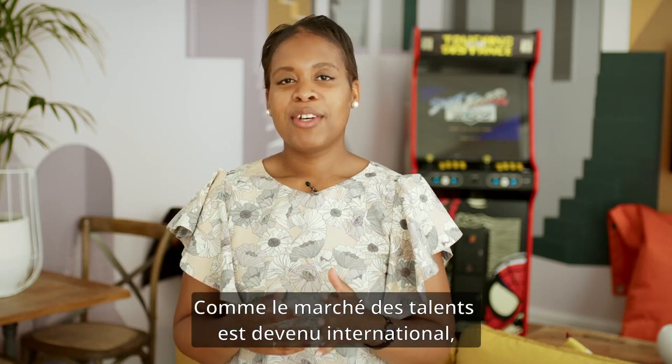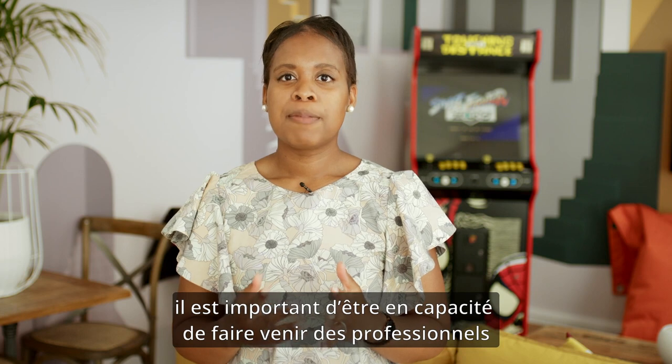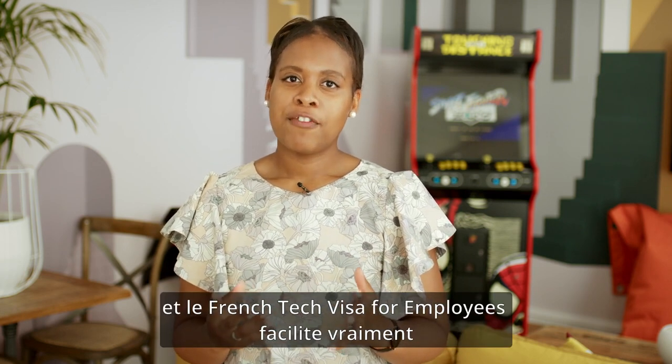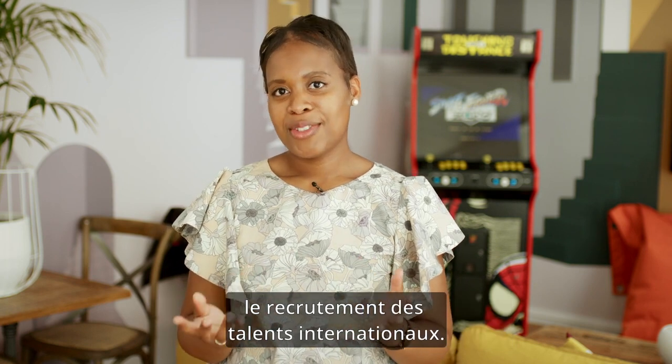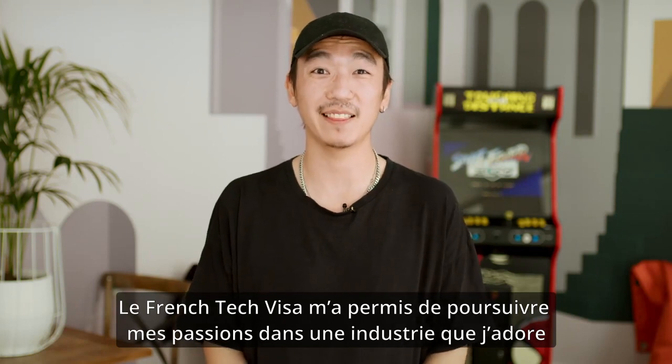As the skilled market has become international, it is also important to be able to bring in professionals from all over the world, and the French Tech Visa for employees really facilitates the recruitment of foreign talents. The French Tech Visa allowed me to pursue my passions in an industry I love, in a country without which I would have been totally lost.